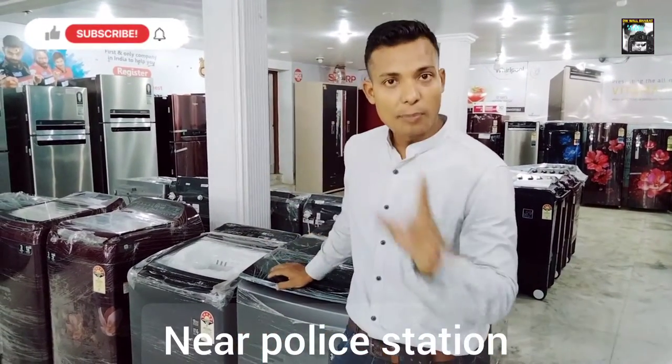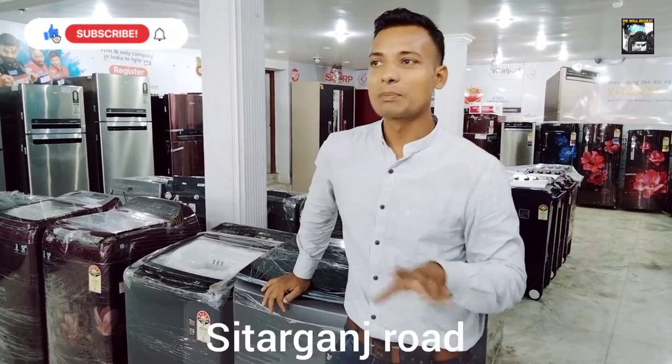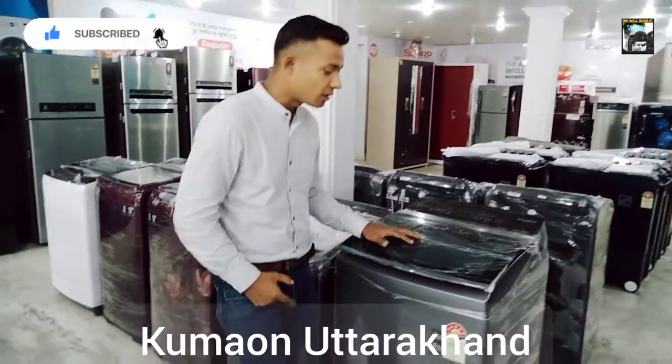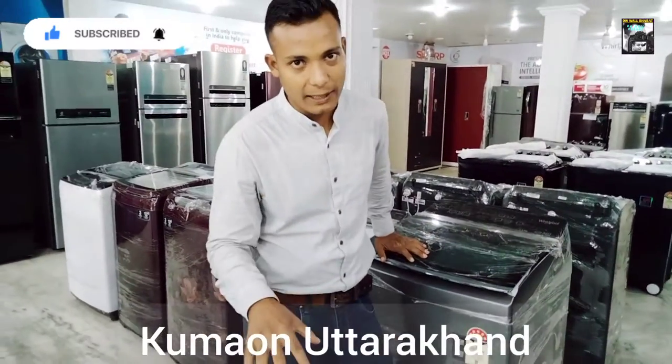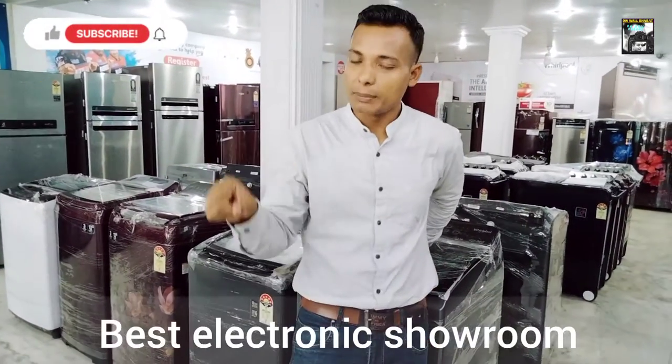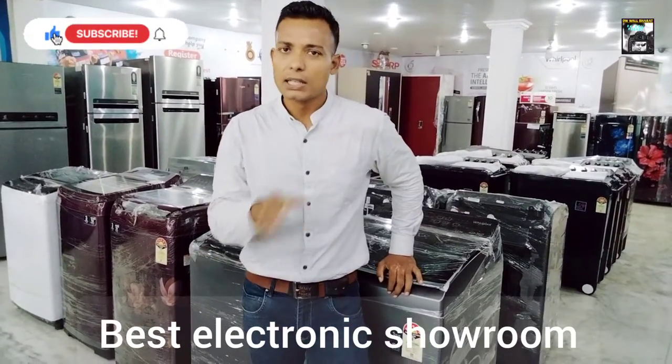So guys, I will show you the fully automatic washing machine which is in the top load. I will show you the brand and how many kgs are available. Where I am, there is an electronic shop in Khatima, opposite block near Thana. This is the address — Sitarganj road.